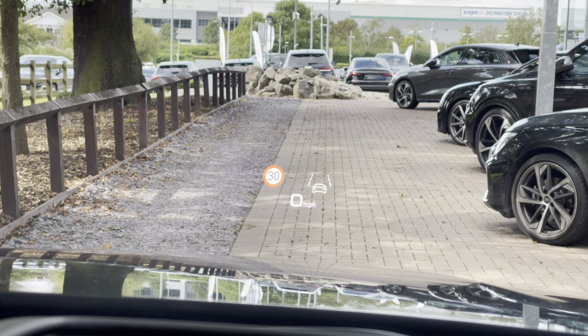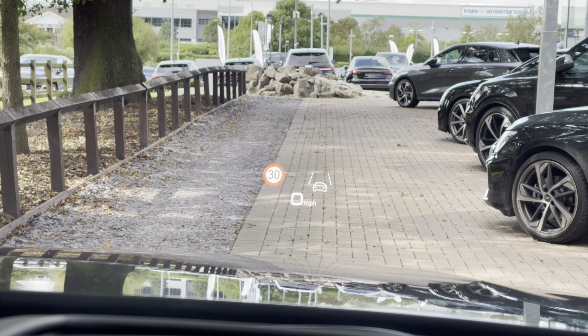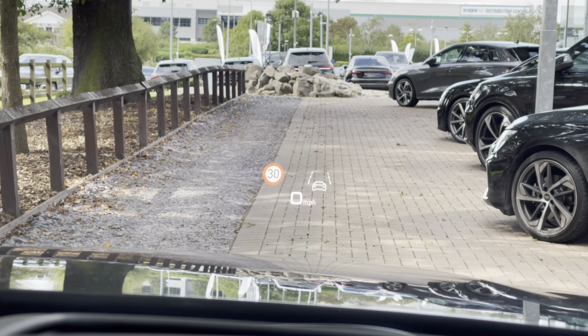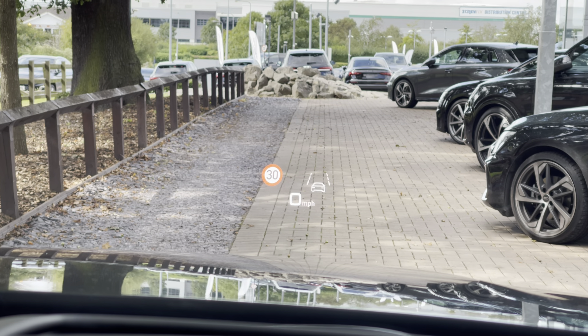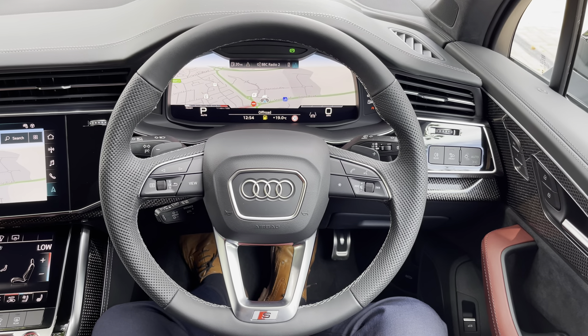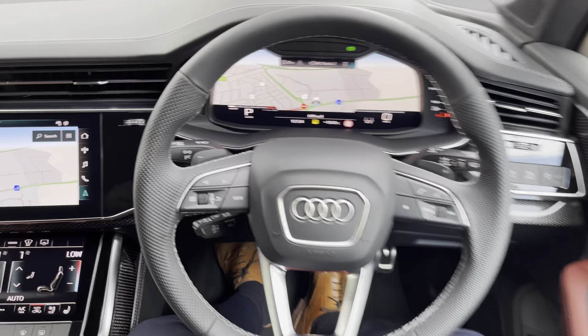Upon entering the SQ7, you're greeted by the heads-up display system so you can see things such as the speed limit, your average speed, and lane keep assist. Below that you'll find the three-spoke leather app multi-function heated steering wheel, which feels really nice to hold and has all the important buttons right at your fingertips.